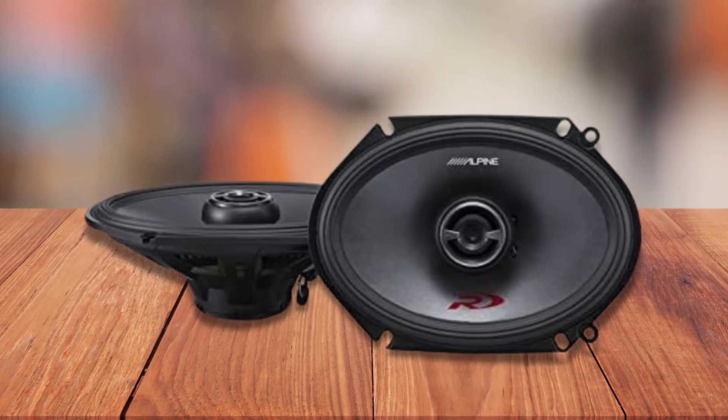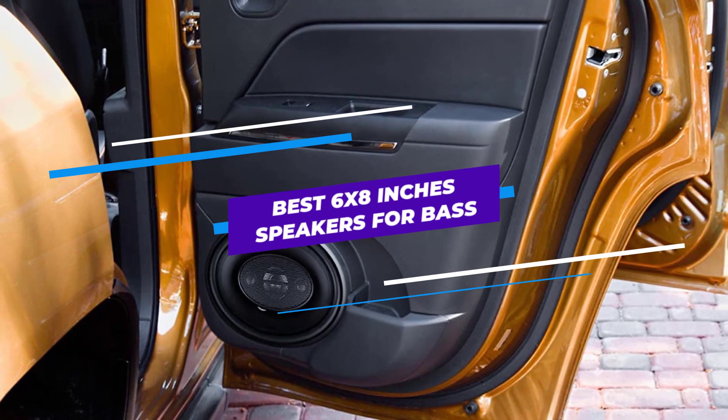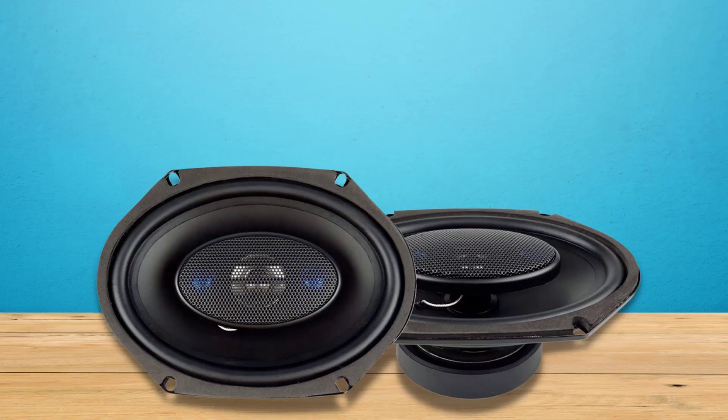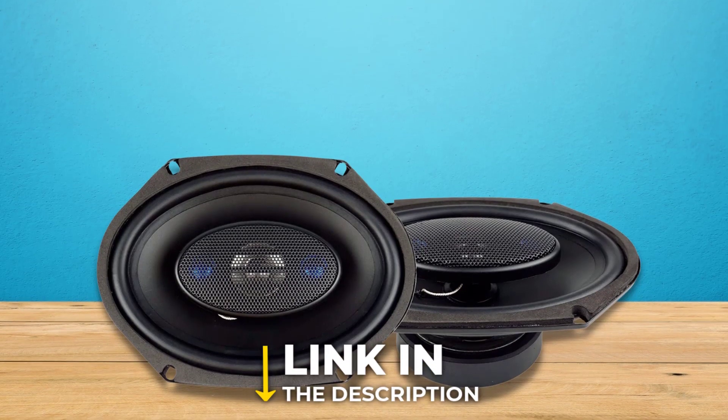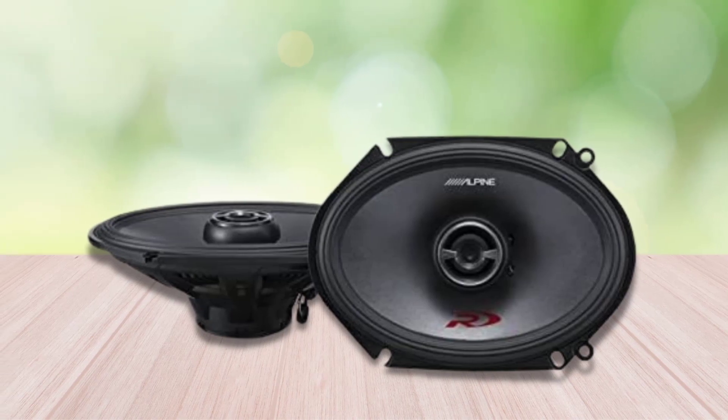Are you looking for the best 6x8-inch speakers for bass? In this video, we will break down the top 3 6x8-inch speakers for bass. We have included links in the description for each product mentioned, so make sure you check those out to see which one is in your budget range.